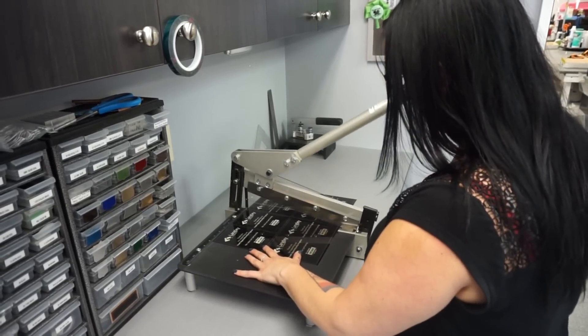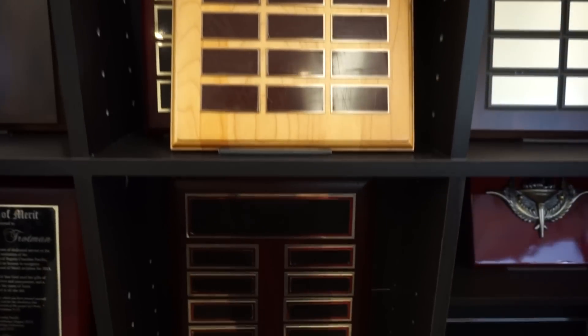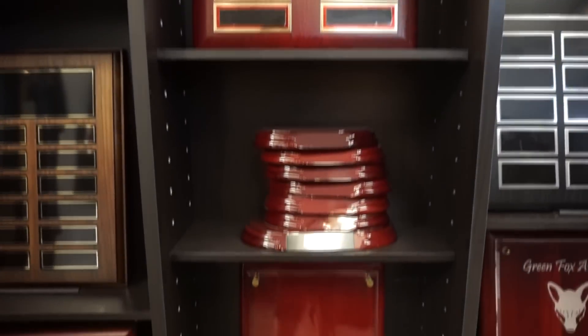We have done images on acrylic — we had a lot of fun with that. Photographs on acrylic, glass — we do a lot of laser engraving. Crystal always turns out super elegant. It's awesome.